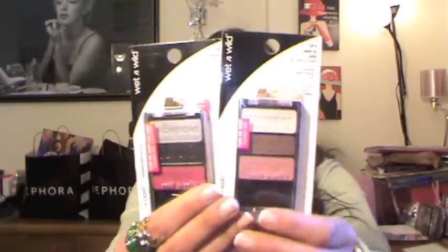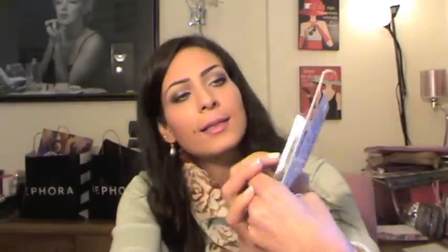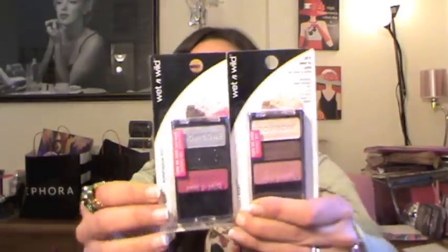The first winner is gonna get this set by the Buddy Shop called Neroli Jasmine. It comes with a body mist and a body lotion, and I love the smell — it smells so fresh and nice. Next, you're gonna get two of the Wet and Wild Color Icon trios.